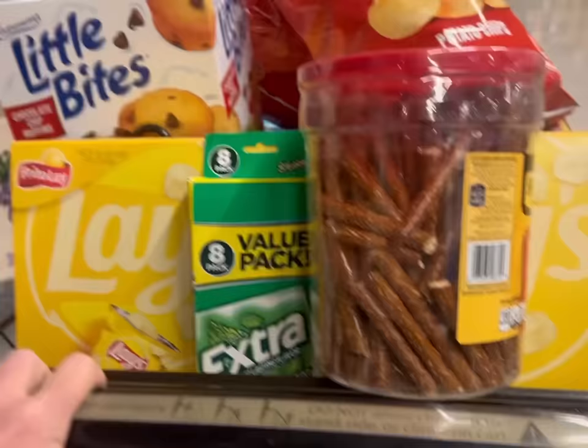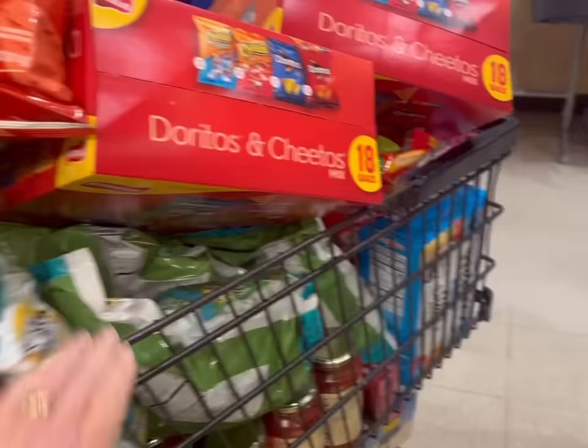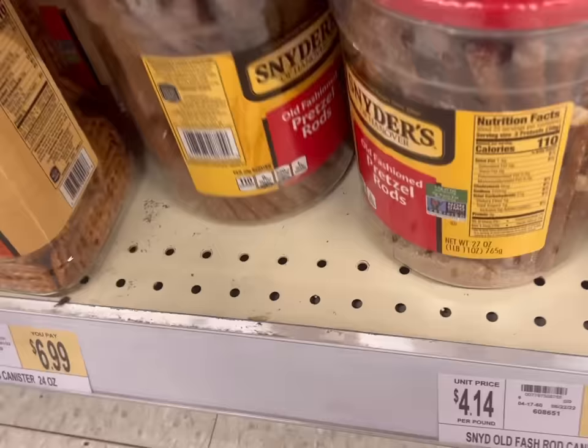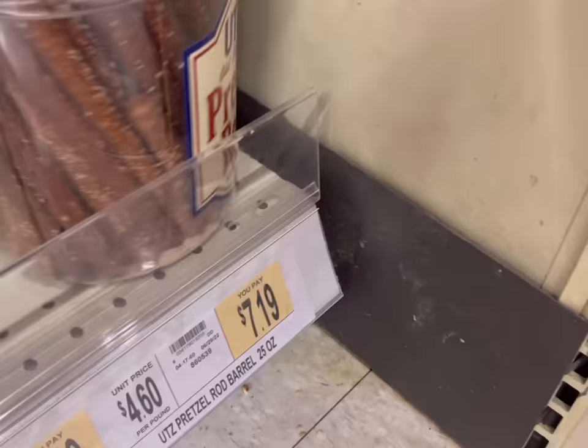I'm going to leave this up front near the manager's stand so nobody hopefully takes it, and get another cart. I love that this Wegmans has a row of carts right here so I don't have to go all the way outside. Cart two. When I was setting the cart to the side, I noticed these pretzel rods were all broken - who wants to eat a broken 4th of July treat? Both canisters are broken, so I'm going with this other brand - they're broken, but not as broken.